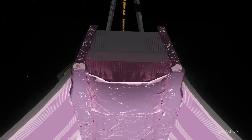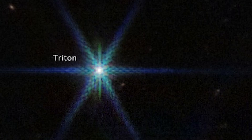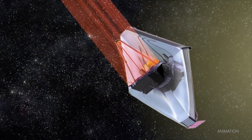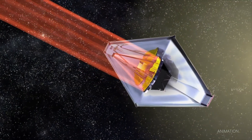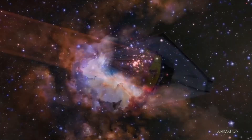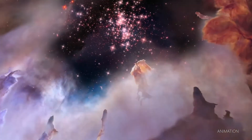This image, taken by the Webb Telescope, is the sharpest ever image of Neptune's largest moon, Triton. It is also the first image of Triton that shows the moon's southern hemisphere, which is normally hidden from Earth. This image is just the beginning for Webb. The telescope will continue to observe Neptune and Triton in the coming years, and we are sure to learn more about these distant worlds.